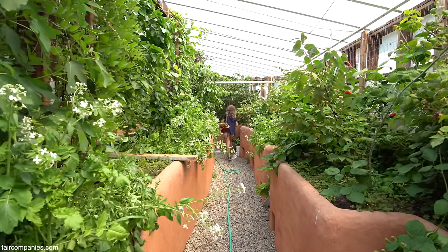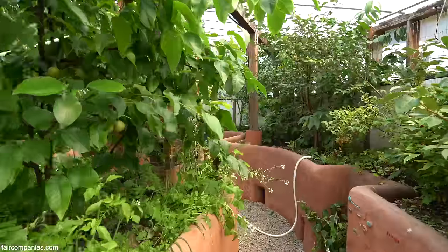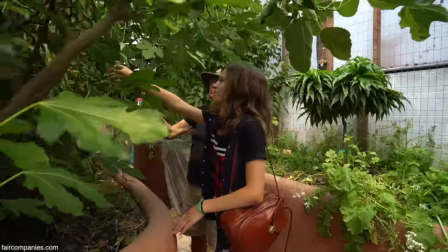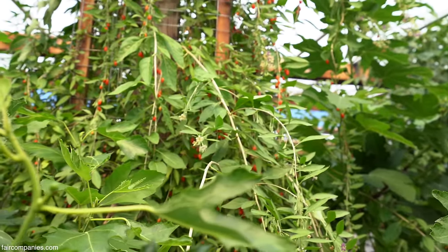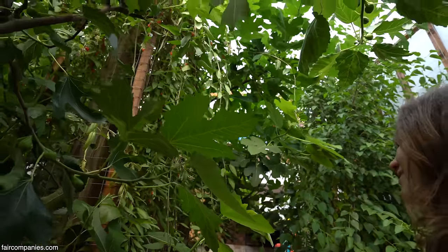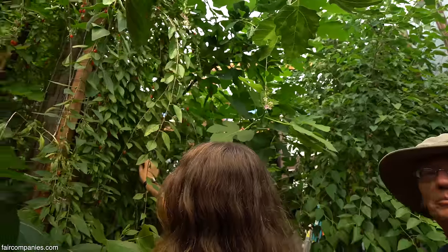Permaculture is all about observing nature and trying to mimic nature, using your energy inputs and your resources to grow without a lot of electricity that you have to buy.